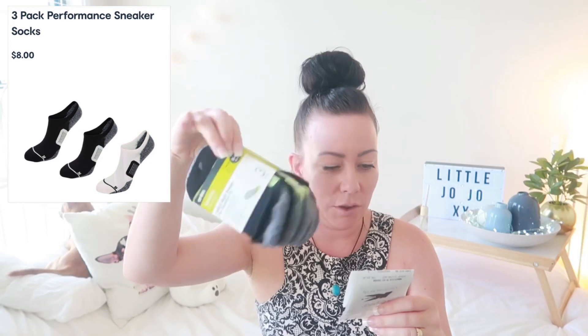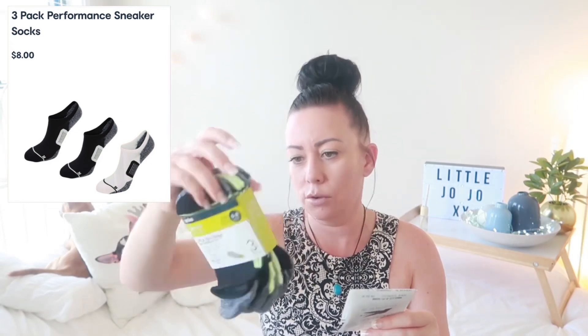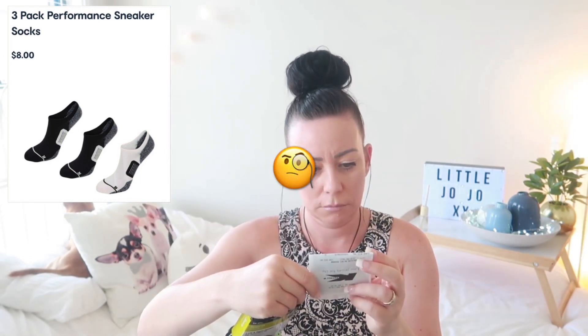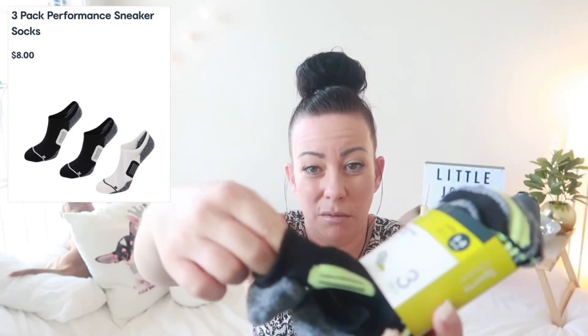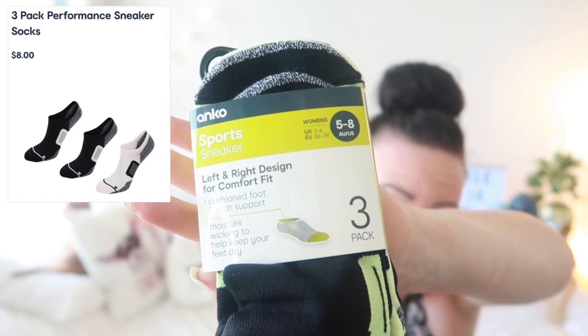Next thing I bought was a little bit boring, but some socks. I needed socks for the gym and they sell these — they're a three pack, eight dollars. They're really thick actually, really good quality. Pretty much a bargain for them.